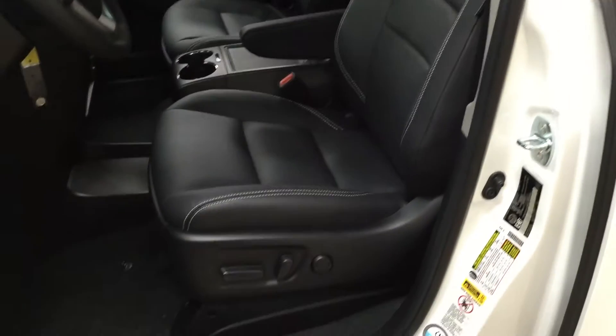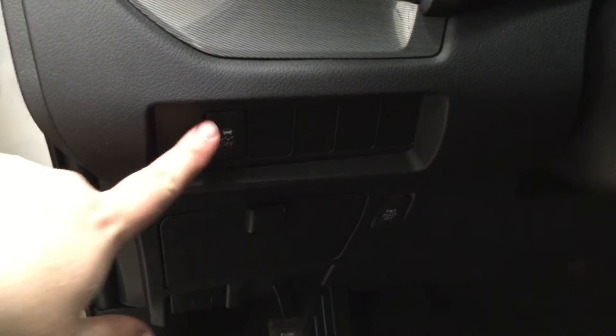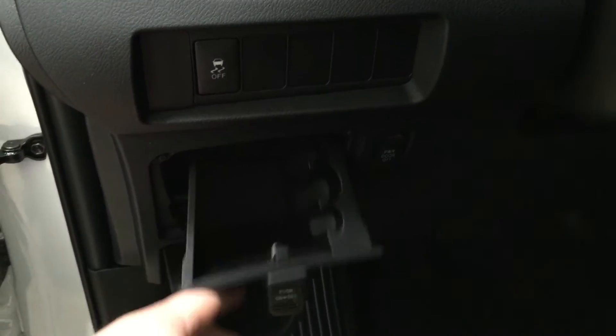Now I'm going to take a look at your front dash as well as your front seats. You have your power driver's seat with lumbar support. On your left hand side you have your traction on and off as well as your power door on and off. And then you have some storage for coins.